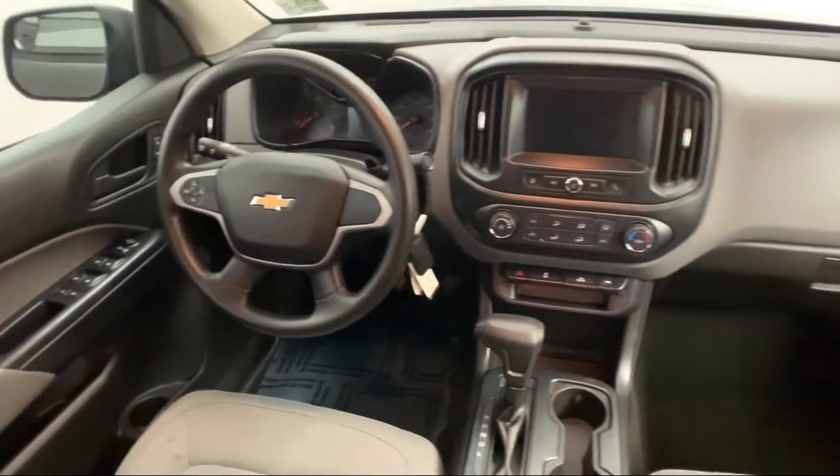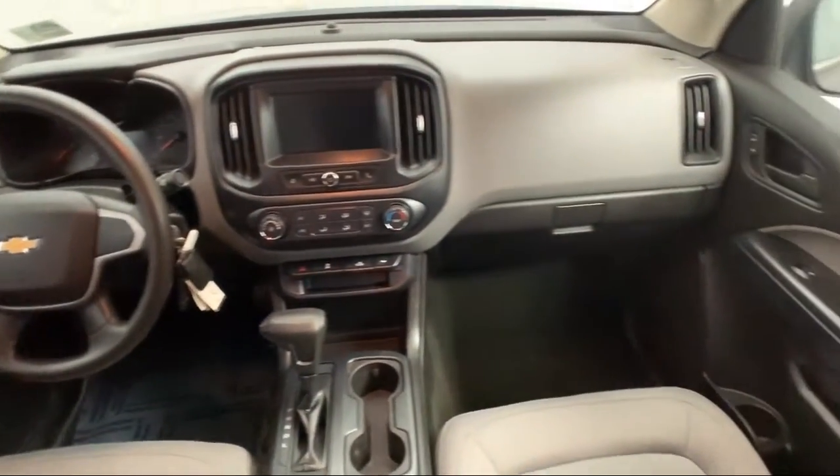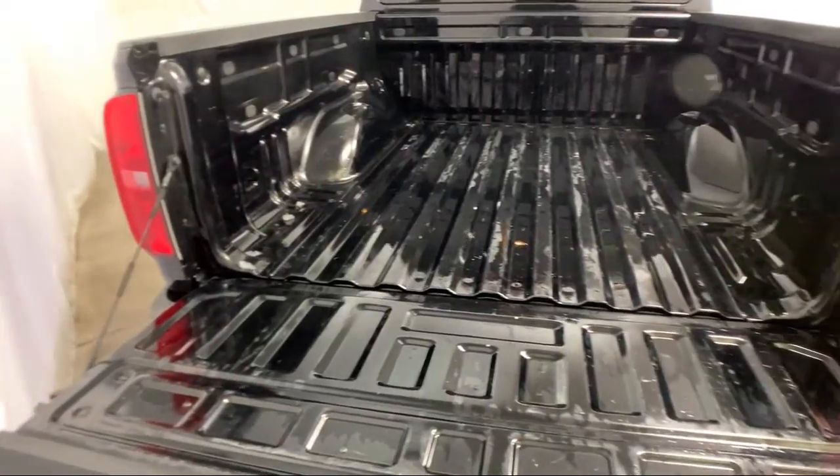It also features power windows, a six speaker audio system, side airbags, and has less than 35,000 miles on the odometer.